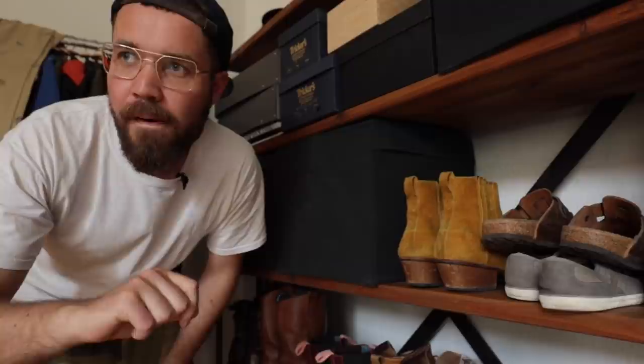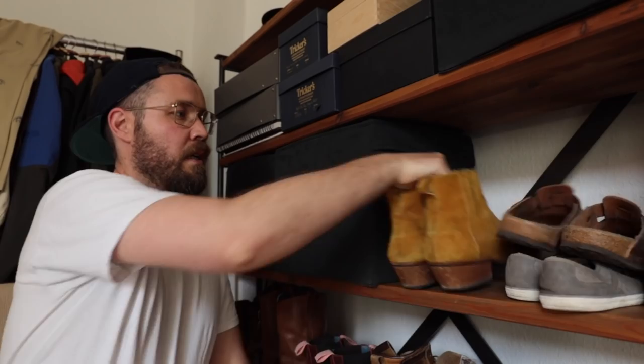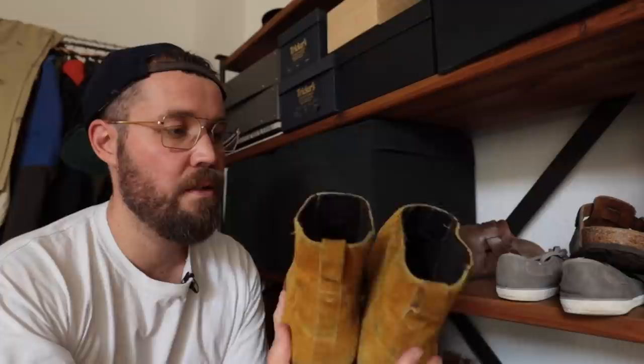I'm going to start top down. These are in absolutely no particular order. I should have ordered them a little bit more, but anyway, going to start with these.